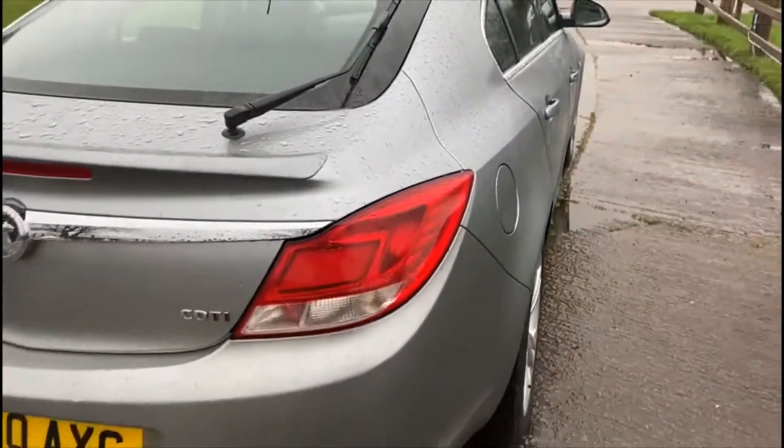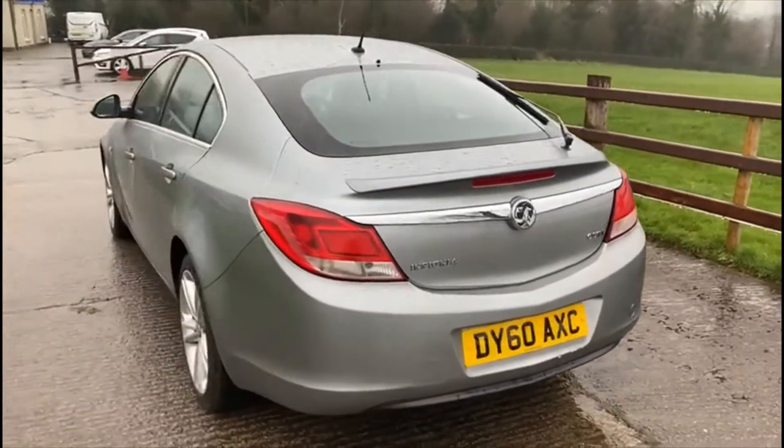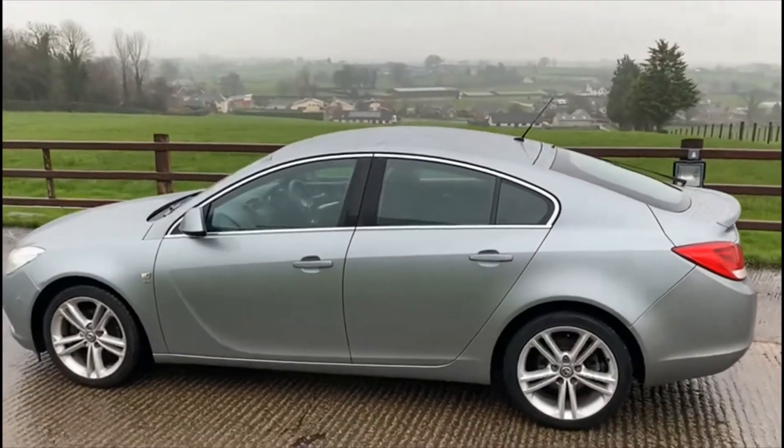Full description of this vehicle will be in the ad. For any other enquiries don't hesitate to give us a call, and test drives are welcome. Thanks for watching this video.